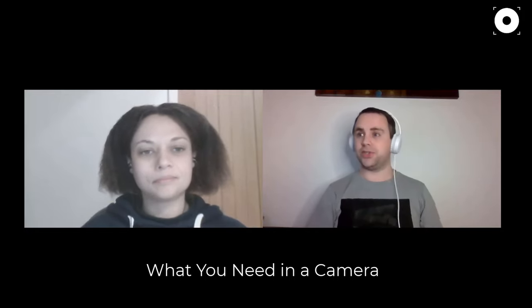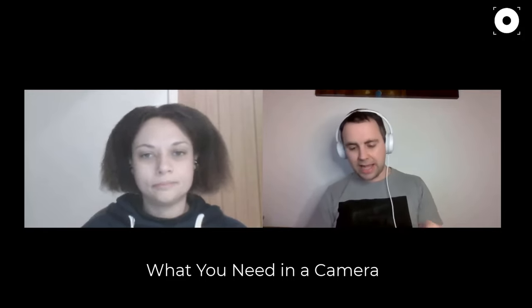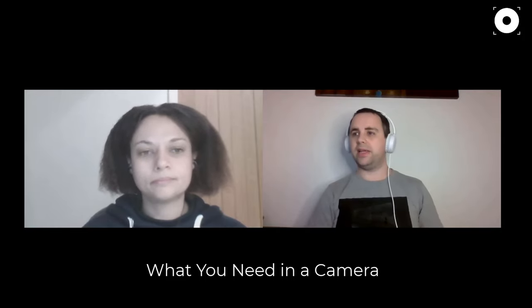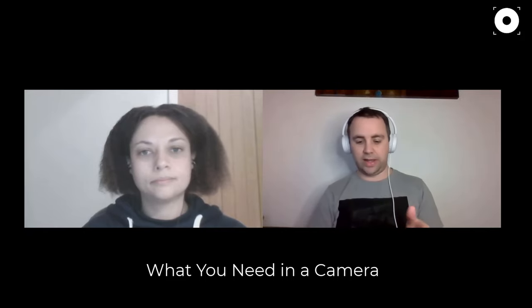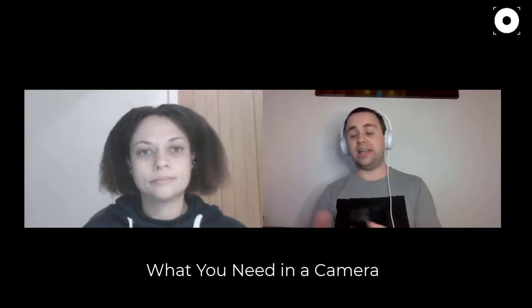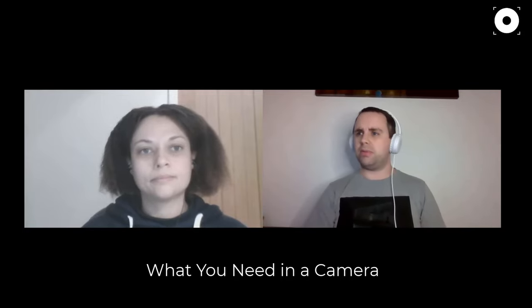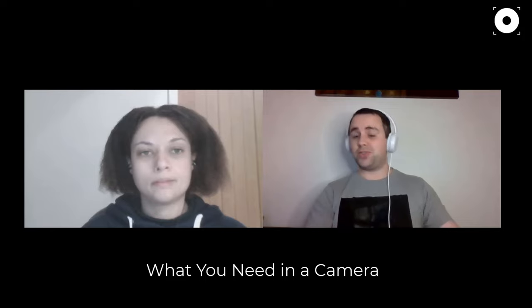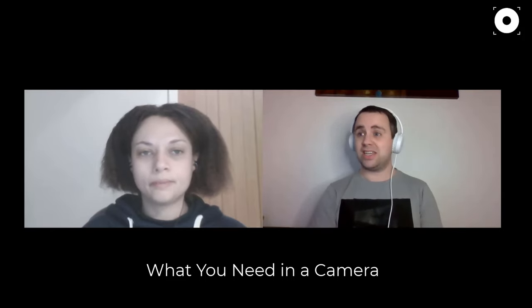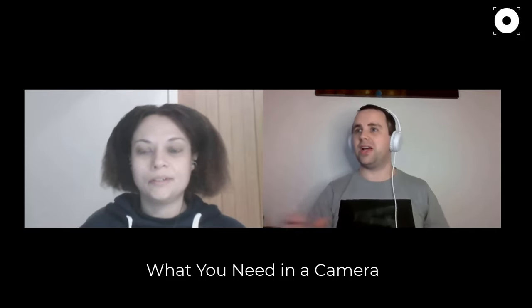We're going to look at camera features — things you'll find across different cameras, possibly named slightly differently, but the technology is consistent across most major brands. These are the features you should be looking for in your next camera decision or when upgrading. We've got about six or seven useful bits of technology to go through, so let's jump straight into the list.